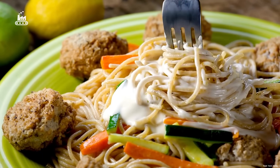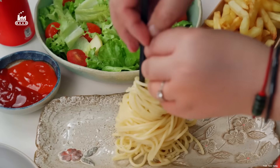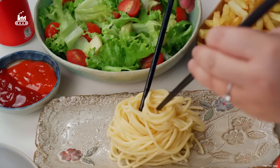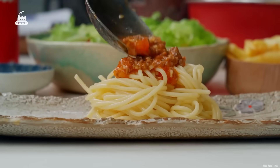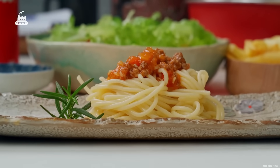Spaghetti, a beloved dish across the globe, goes by many names. In China, it's simply called noodles. In Italy, it's spaghetti. But no matter what you call it, this humble pasta has earned a permanent spot on dinner tables worldwide.